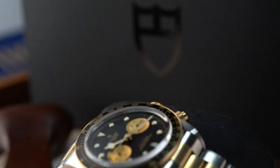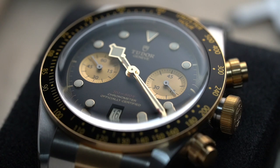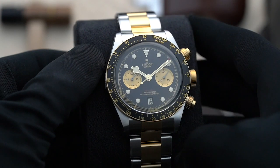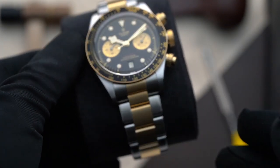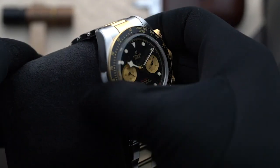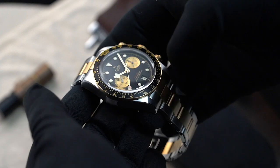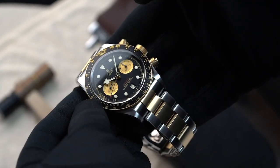Nowadays, the Tudor Black Bay Collection has more than a dozen variations, ranging from simple time-only versions to high-complications chronographs. Among its exciting models is this new Black Bay in a striking dual tone of gold and steel. The brand new Tudor Black Bay Chrono SNG celebrates its similarities with the Tudor Heritage Black Bay steel, but with a new gilded outlook.